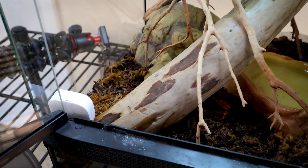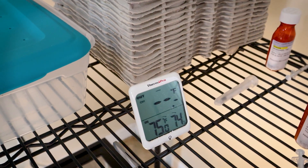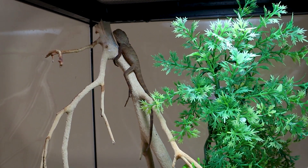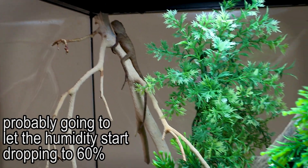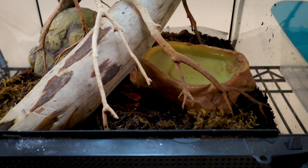I also have two probes in there right now just to make sure I keep tabs on the temperature and humidity. I took one out because if I spray down the enclosure and it's in there, it will get damaged because it's not waterproof. Humidity I usually keep above 80%, usually sitting in the 90s right now. Temperature usually ranges from low 70s at night to high 70s during the day.